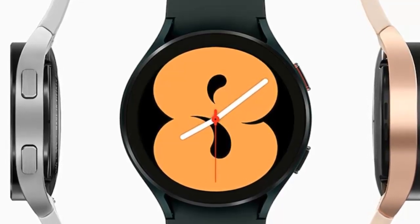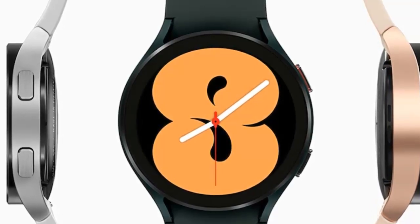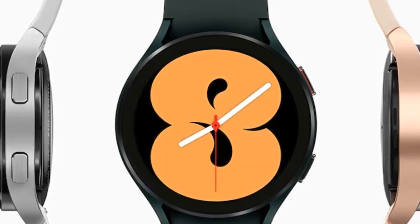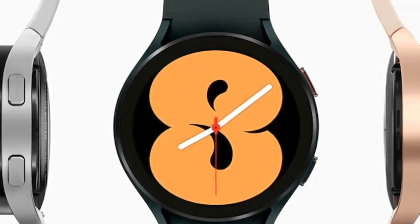The new update claims to fix the problem, but some users are running into the same issues. The South Korean electronics brand, on November 11, started rolling out a new software update to the Galaxy Watch 4, carrying version number R870XXU1GBK4.